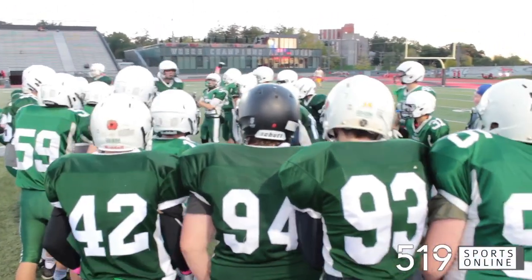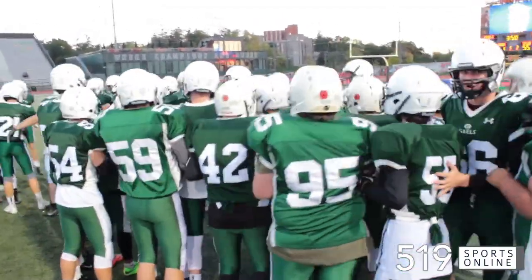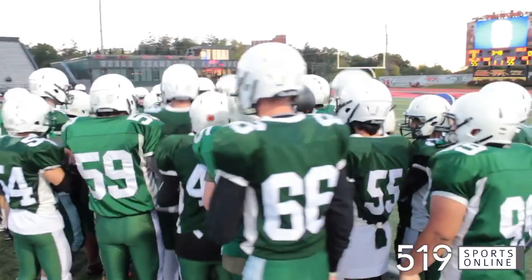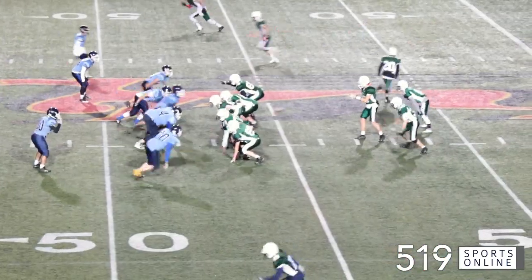The Guelph Collegiate Gales and the John F. Ross Royals battling under the lights on Thursday night at the University of Guelph. Second quarter, the Gales up 14-0.